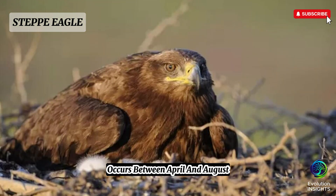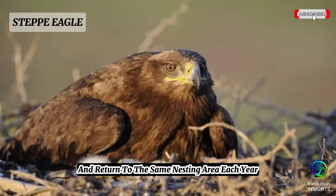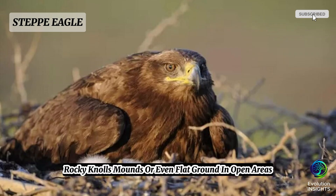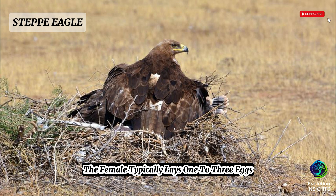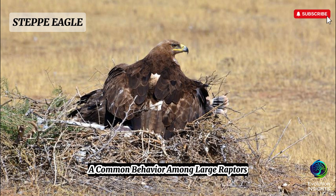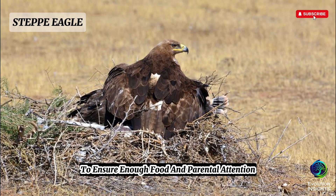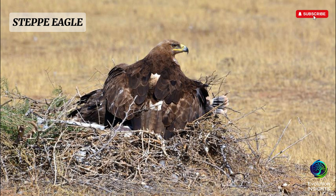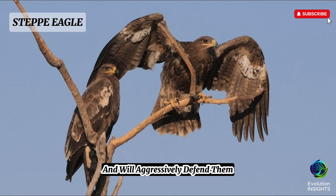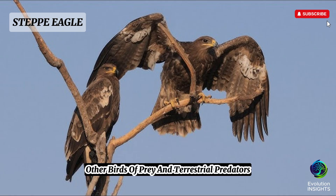The breeding season for steppe eagles occurs between April and August. Pairs form long-term monogamous bonds and return to the same nesting area each year, building large nests of sticks lined with grass, wool, or feathers, usually placed on cliffs, rocky knolls, mounds, or flat ground. The female typically lays one to three eggs, though usually only one chick survives due to siblicide — a common behavior among large raptors where the stronger chick eliminates its sibling. Incubation lasts about 43 to 45 days, mostly done by the female while the male hunts. The chick fledges after 60 to 80 days, though parents may continue feeding it for several weeks. Steppe eagles aggressively defend their nests from humans, other birds of prey, and terrestrial predators.